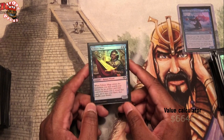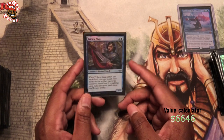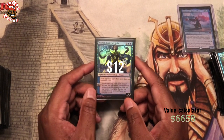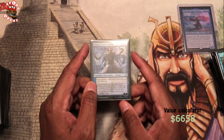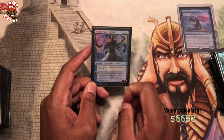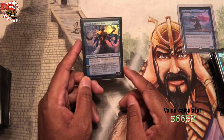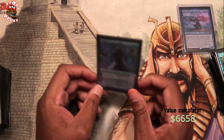Tribute Mage — just like Trinket Mage except it tutors something two or less. I did open this from my Modern Horizons pack, so this was a pack pull. Narset, Parter of Veils — the most expensive uncommon ever in the history of the game, I think, or at least the Japanese version is like almost $300. We love having her in here because she can dig pretty deep and find us some stuff. And also, if we play the Puzzle Box, then we just shut our opponents off — they don't get to draw any cards. That's another way to just shut everybody out of the game.